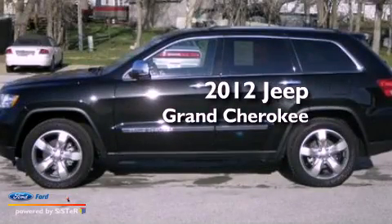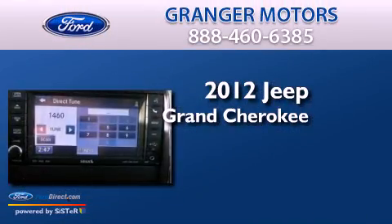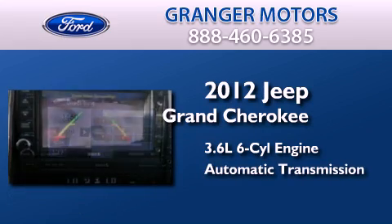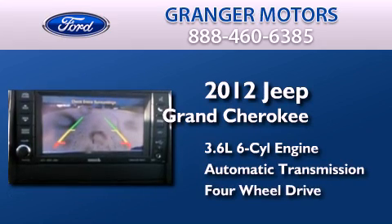This is a 2012 Jeep Grand Cherokee. It has a 3.6-liter six-cylinder engine, an automatic transmission, and the added safety and control of four-wheel drive.